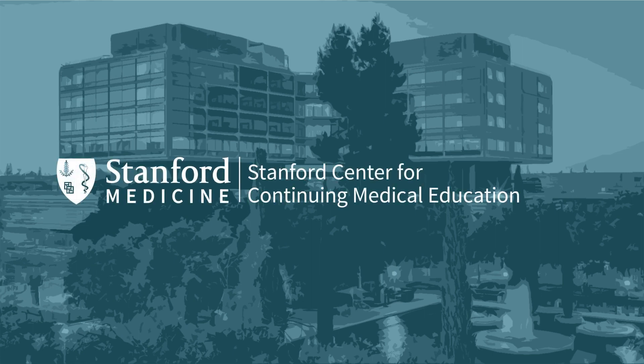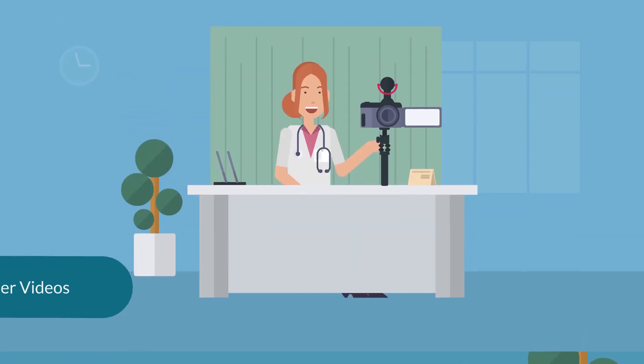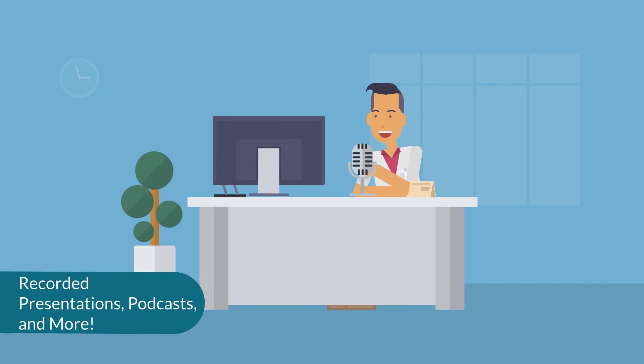Stanford Center for Continuing Medical Education offers a variety of quality on-demand accredited education for an online global audience. These include interactive educational modules, explainer videos, recorded presentations, podcasts, and more.